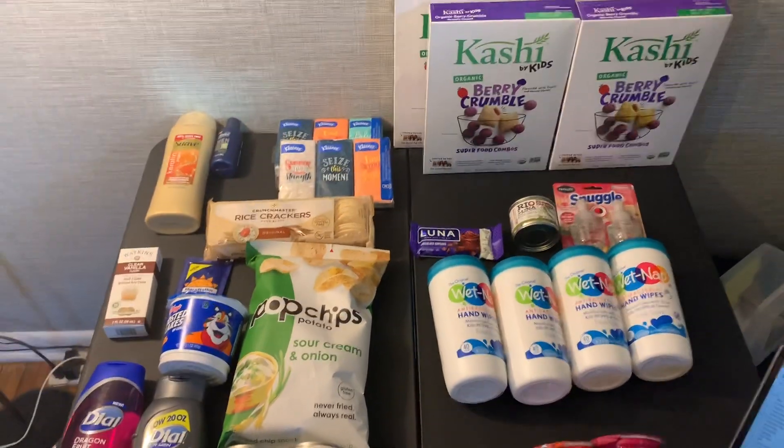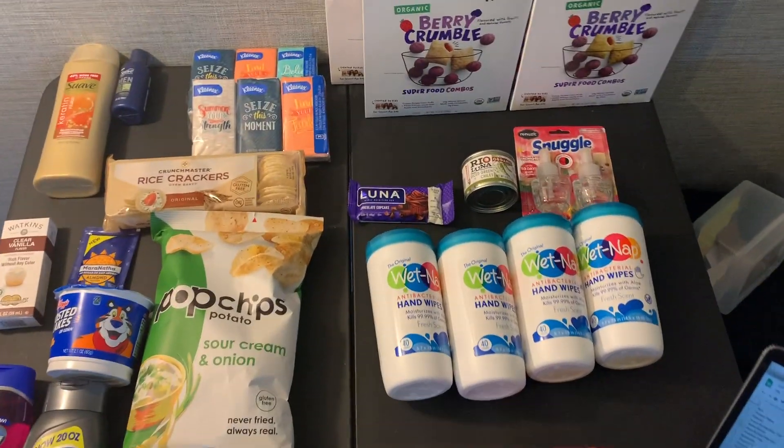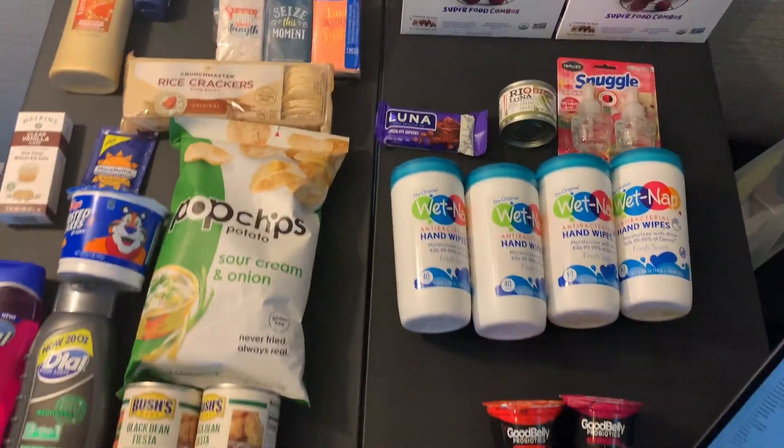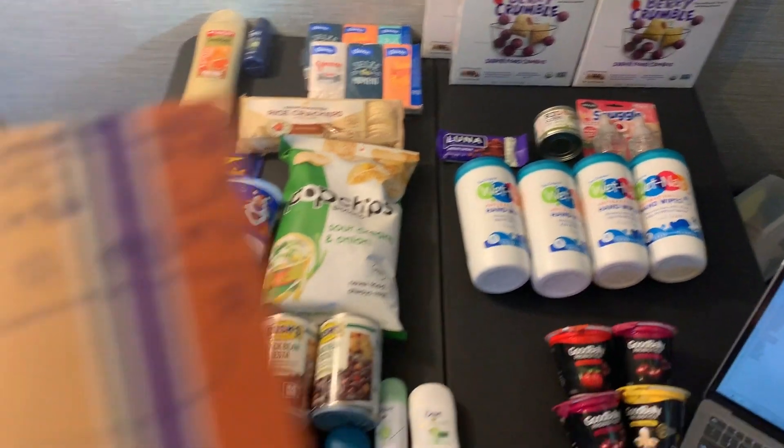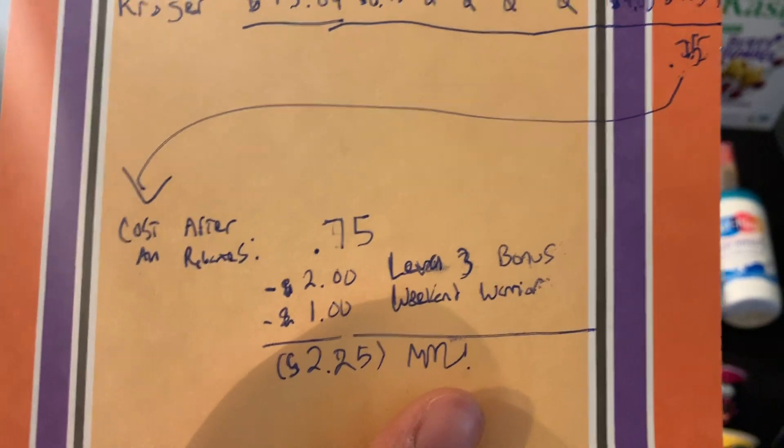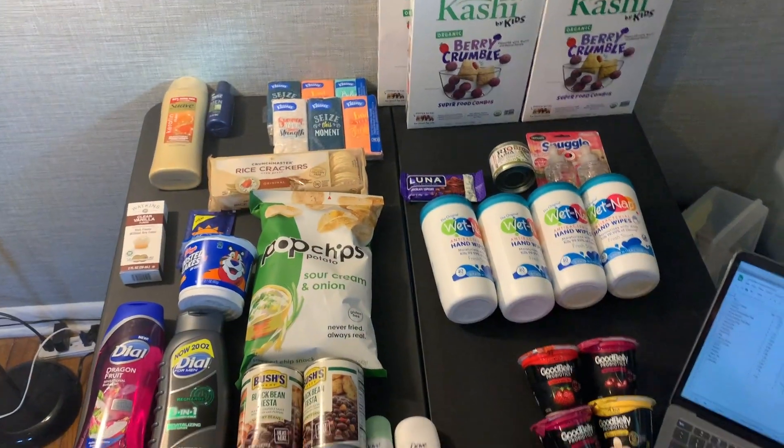If any of that was too fast, let me know in the comments and I'll explain more in detail. I used to get complaints all the time, people saying you just talk way too fast. Don't really get that so much anymore, so maybe we turned a corner. So all this stuff after the rebates came to $0.75, but then I got back $3 in bonuses. So this is a $2.25 moneymaker — I made $2.25 to take this stuff out.